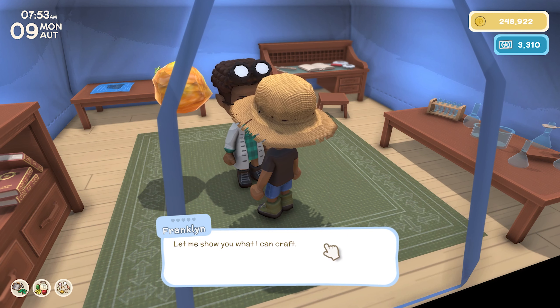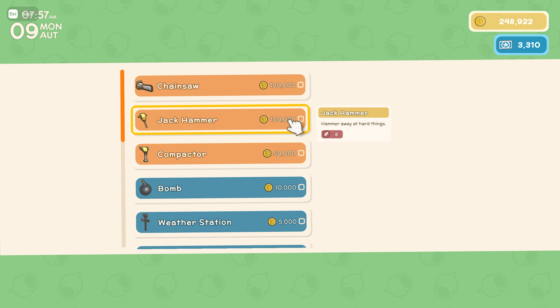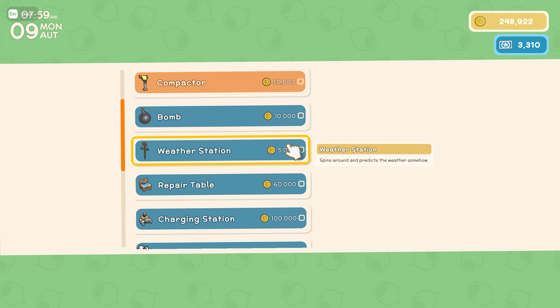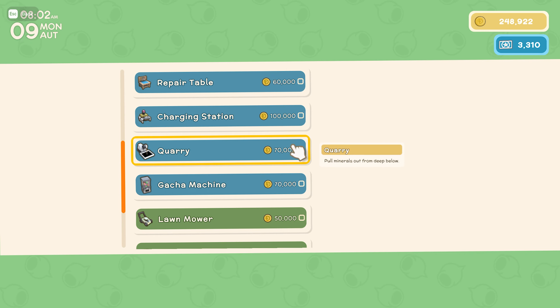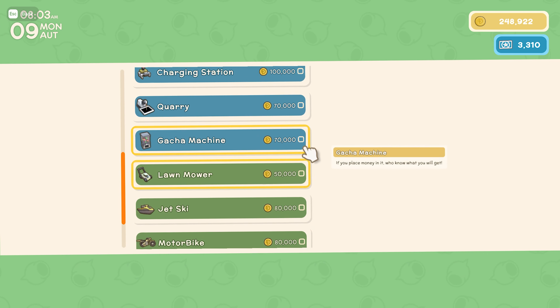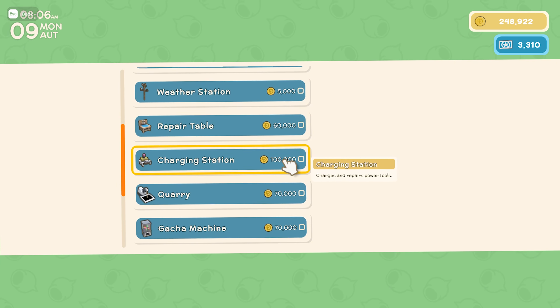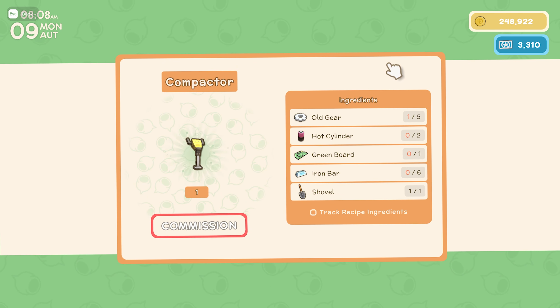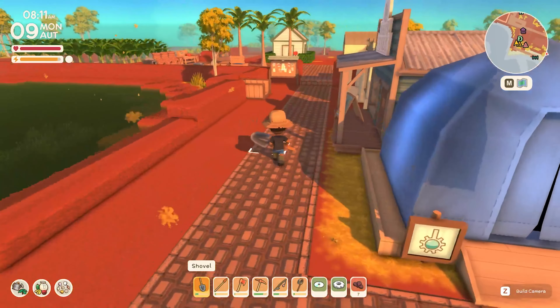Let me show you what he can make. Look at how much this stuff costs — chainsaw 100k, jack camera 100k, compactor. We could use that. Let's see what else: bombs, weather stations, repair table, charging station, quarry, gotcha machine, lawnmower, jet ski, motorbike. I feel like either the quarry or the compactor is what we want, and since I'm trying to fix up the town let's do the compactor first. We need a gear, cylinder, board, iron, and shovel.